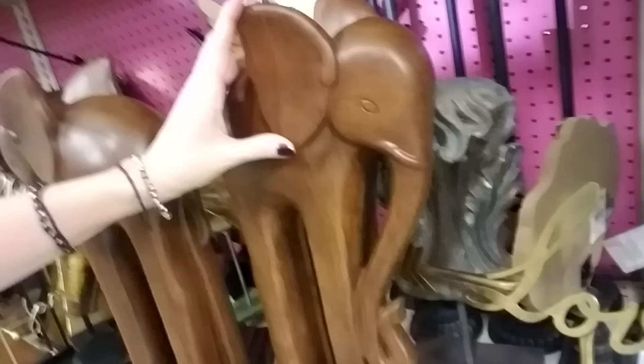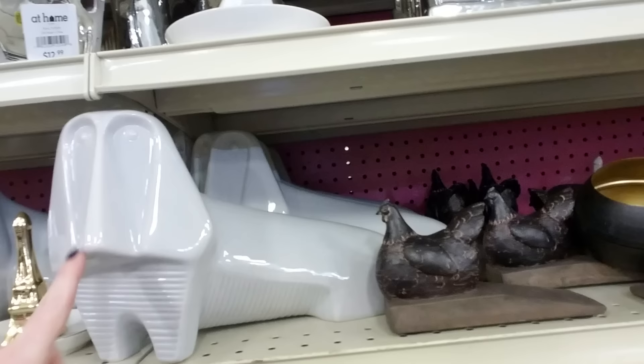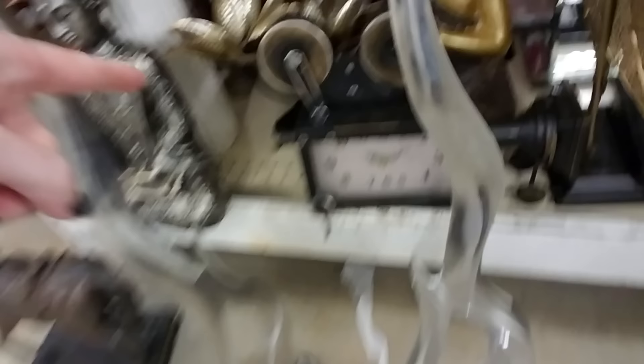Oh look at these big tall wooden elephants — I love them so much! I have some wooden elephants too. One of them is one my dad got in Thailand when he was in Vietnam during the war. Oh, it's like a dachshund crossed with the Sphinx kind of. Oh look at that clock — it's made to look like an old camera.